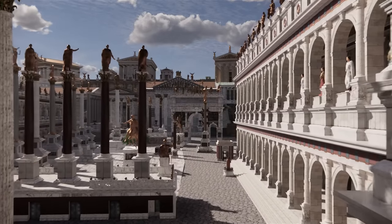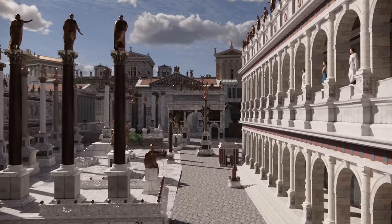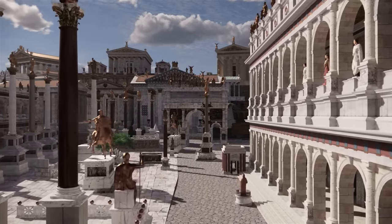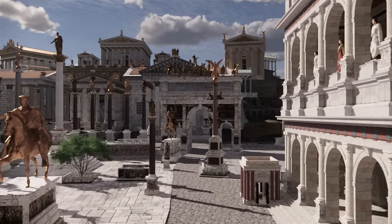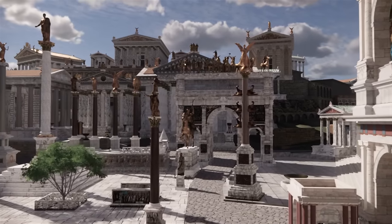Now we are at the Forum Romanum, and see it as it was in the middle of the 4th century CE. The temples of the Capitoline Hill rise above the Forum. On the left is the Temple of Jupiter, and on the right is the Temple of Juno Moneta.